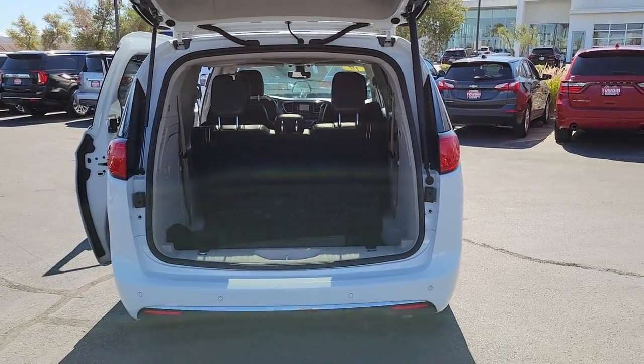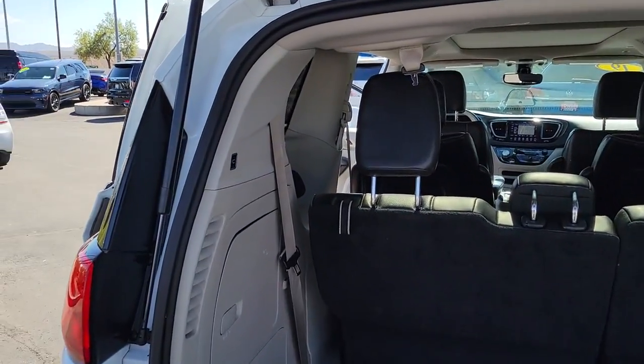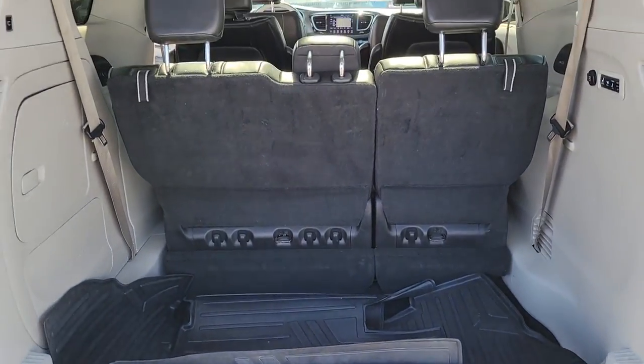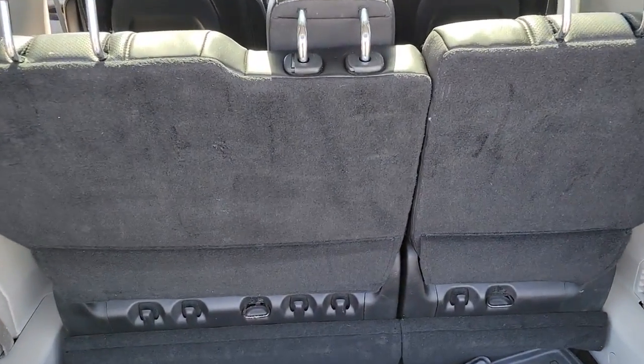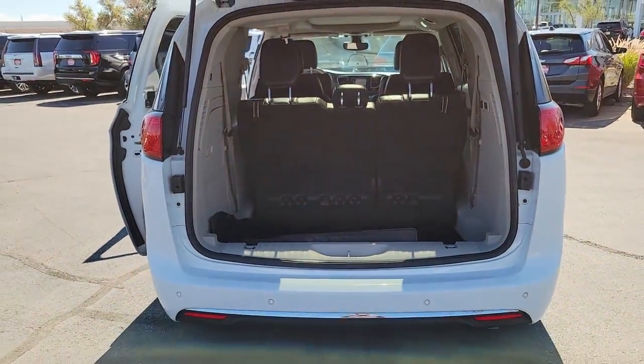The following are some of this vehicle's highlighted options: navigation system, sun/moonroof, keyless entry, power passenger seat, heated rear seat, fog lamps, satellite radio, power lift gate, backup camera, and third row seat.